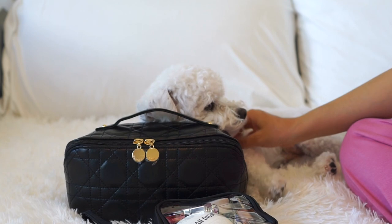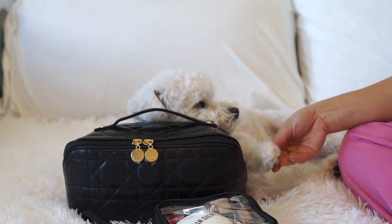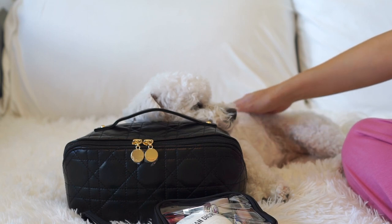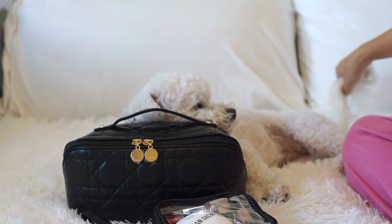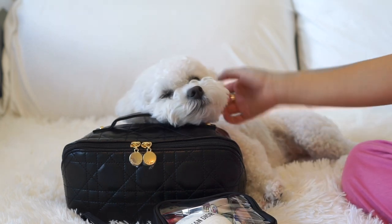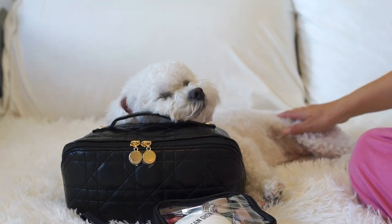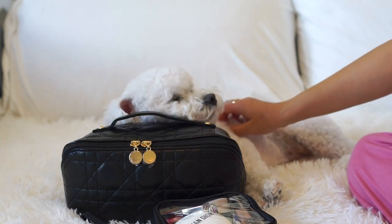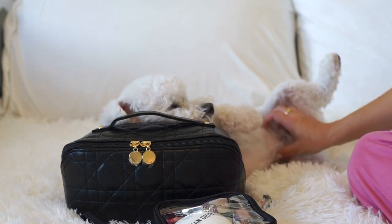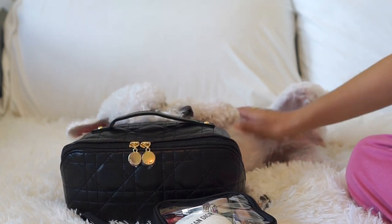My puppy is back — she just laid down on the cosmetic pouch. She loves to be the center of attention but she's also really sleepy, so I guess she found a good compromise. But anyways, that's my video for today. I hope you enjoyed watching. If you did, please consider subscribing. I make videos once a week about luxury and lifestyle. Thank you so much and have a wonderful week! Bye — she wants her tummy rubs. Okay, bye for real!